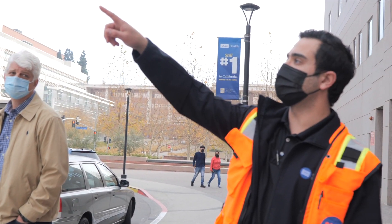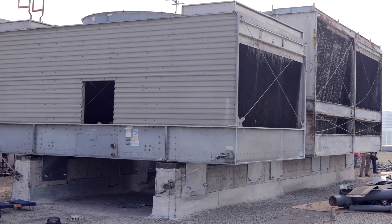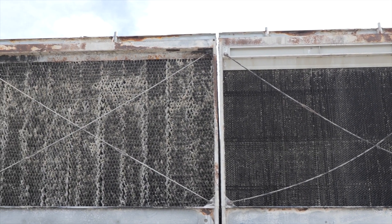On this project there's John Reuter, myself, and Oscar Villalobos — all working together as a team since it is such a fast-track project. As you can tell, these cooling towers are really run down. They've had a lot of issues so we're working with UCLA to get them replaced.